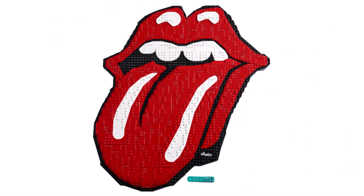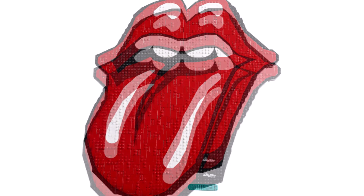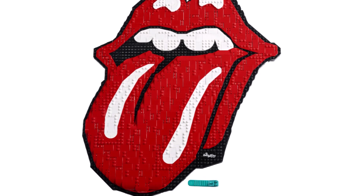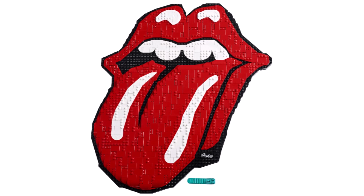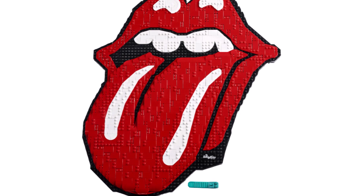One of the big surprises is 31206, the Rolling Stones Mosaic with 1,998 pieces for $150. We only have one image at the moment but you can see it's totally different from the other Art sets — you hang it on the wall but it's basically just building the massive lip design rather than being in that framework of a typical LEGO Art set.